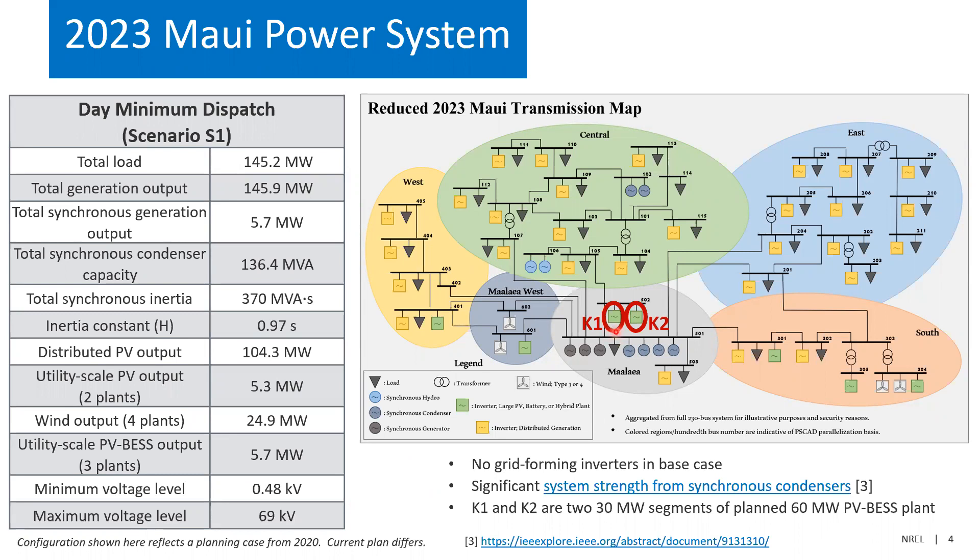We're going to focus specifically on a 60 MW plant divided into two 30 MW points of connection, which is a PV battery plant, DC-coupled. By default, it would be operating in grid-following mode. We worked with the vendor of that plant, and they have been able to convert plants like this into grid-forming in the past — so an interesting possibility there.